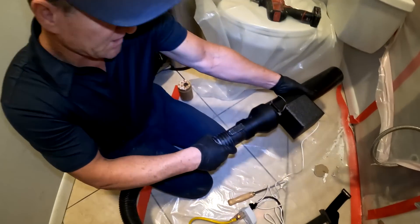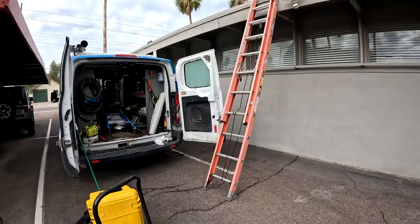This landlord has dealt with multiple pest control companies. They've done smoke tests, they've done it all, and they can't figure out what's causing these rats to be scrambling in the ceiling in the middle of the day.